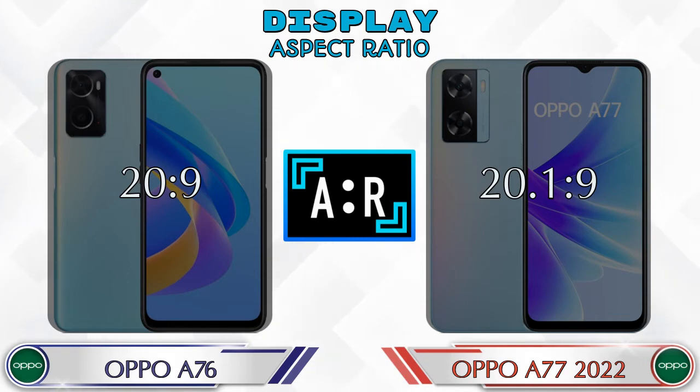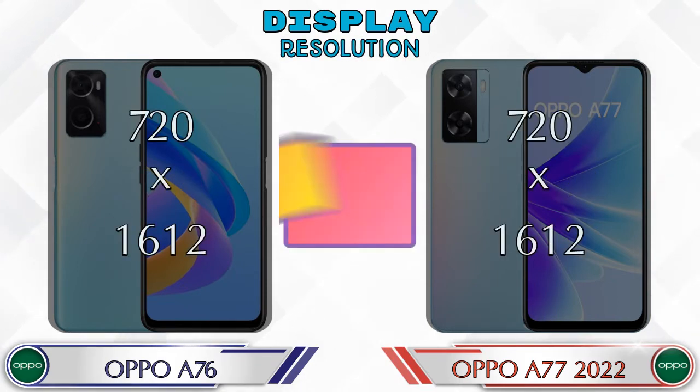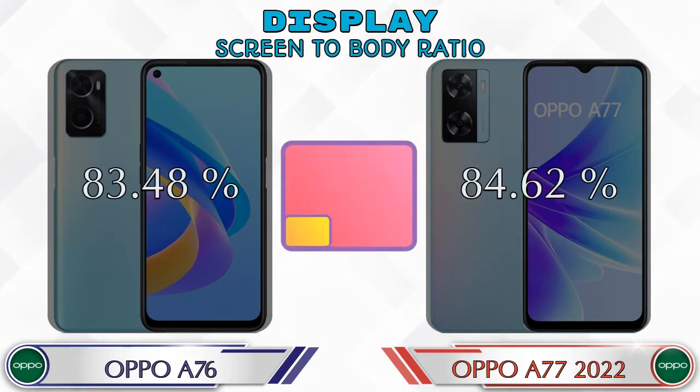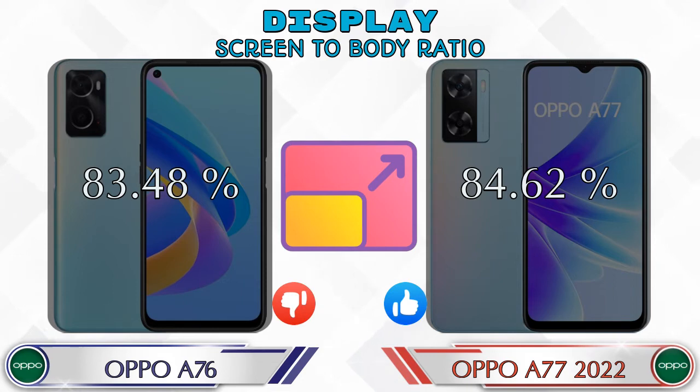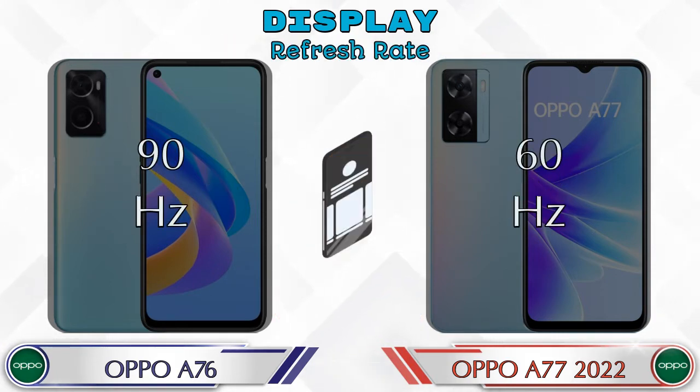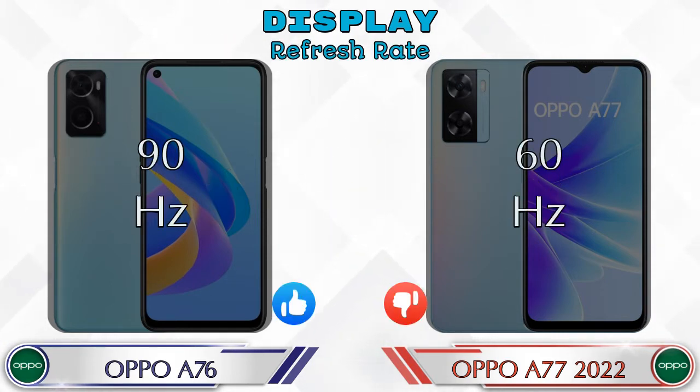The aspect ratio in the A76 is 20:9 and in the A77 2022 it's 20.1:9. Both phones have the same 720 by 1612 resolution screen. Screen-to-body ratio: the A76 has 83.48% while the A77 2022 has 84.62%. Refresh rate in the A76 is 90Hz and in the A77 2022 it's 60Hz.